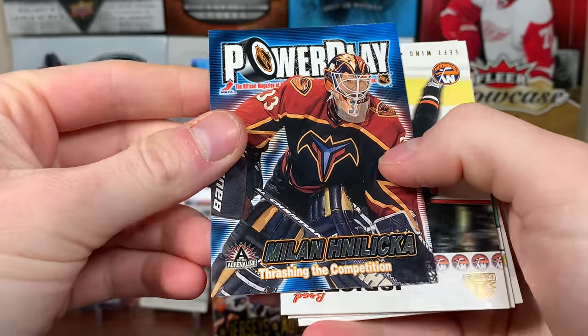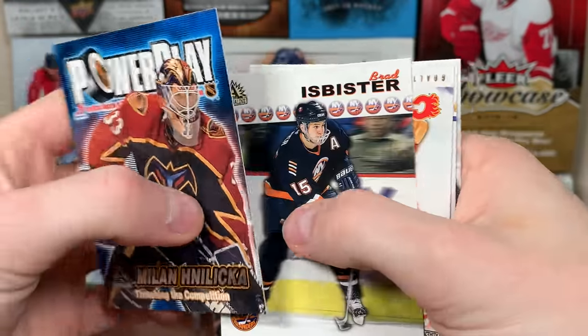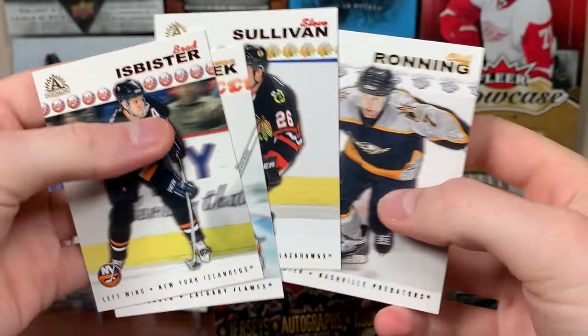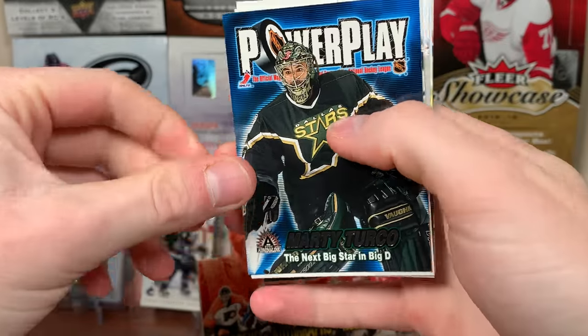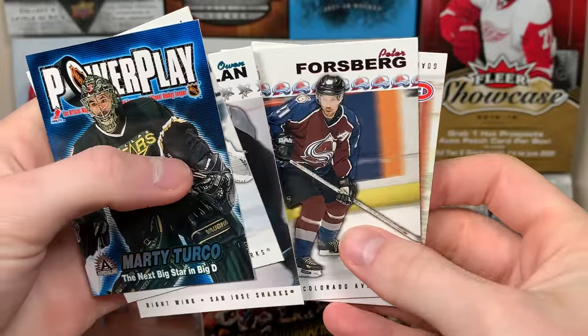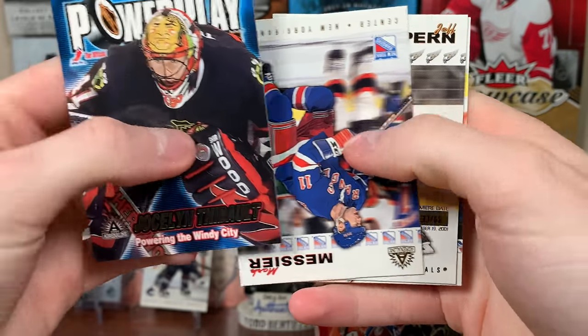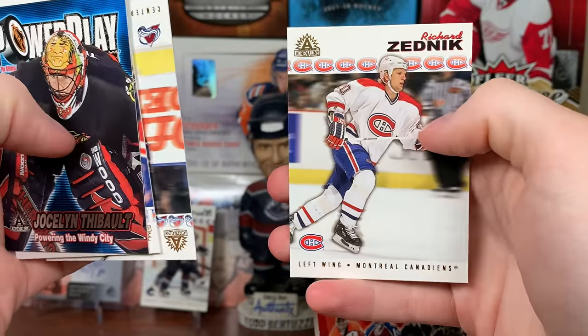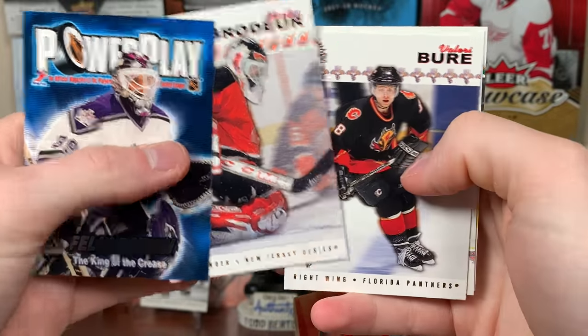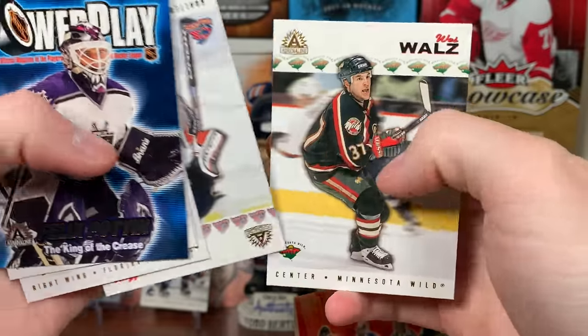Next pack — Milan Halinka. Roman Turk. Steve Sullivan. Power play Marty Turco. Nabokov. Owen Nolan. Peter Forsberg — that'd be cool to get a premier date of him. And Jose Theodore. Josh Lentibo, Mark Messier, Jeff Halpern, Chris Drury, Richard Zednick, Felix Poffin, Marty Brodeur — that'd be nice to get a Marty Brodeur numbered card. Valerie Bure, Mark Denis, West Walls.